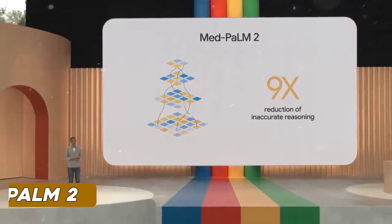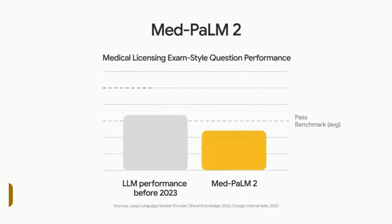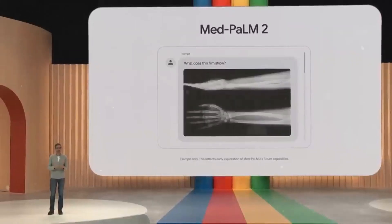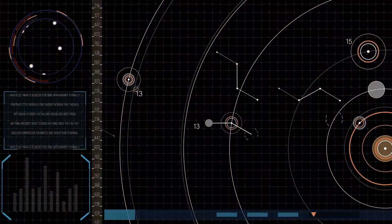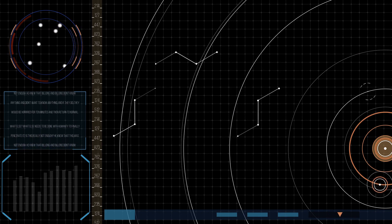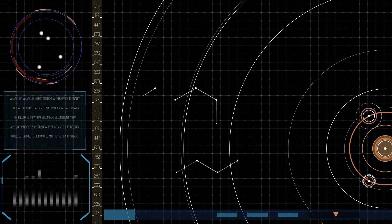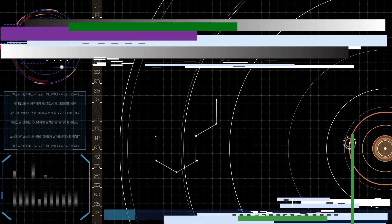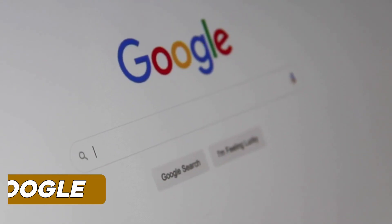Now let's talk about Med PaLM 2, the specialized version of PaLM 2 focused on medical research and diagnosis. Imagine a powerful AI that can provide accurate medical reports and diagnoses — it's a monumental step towards revolutionizing healthcare. Diagnosing medical conditions accurately is no easy task, and errors in medical diagnosis have been responsible for countless unfortunate outcomes.